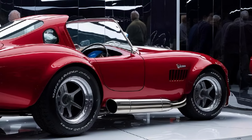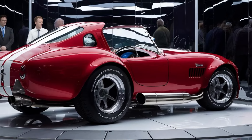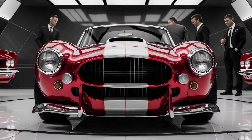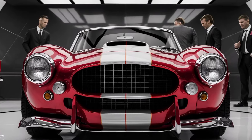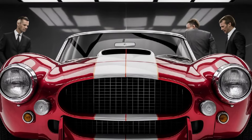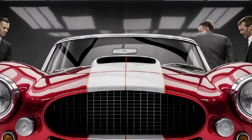The 2025 Cobra boasts a monstrous V8 engine delivering over 600 horsepower. Imagine that — 600 horses in a car that's light as a feather. With a 0-to-60 time in under three seconds, this beast isn't just about nostalgia; it's built to outperform some of the fastest cars on the road today.